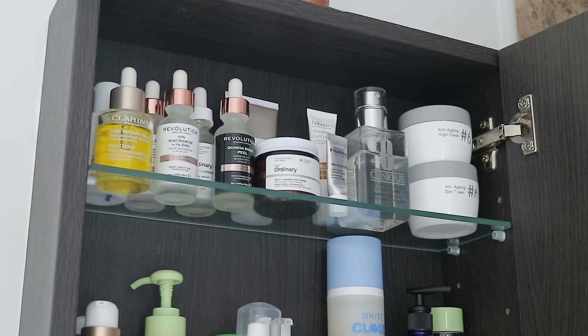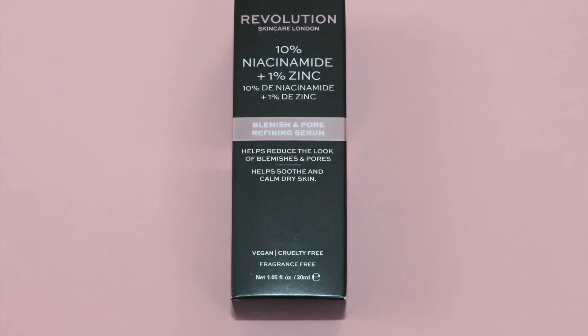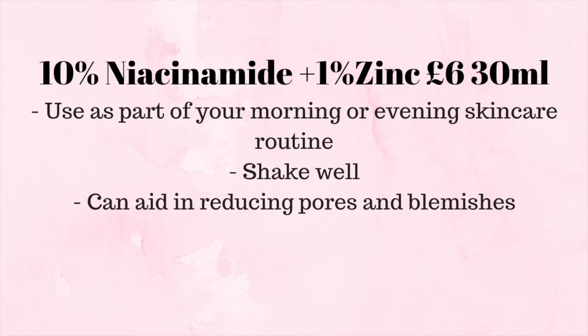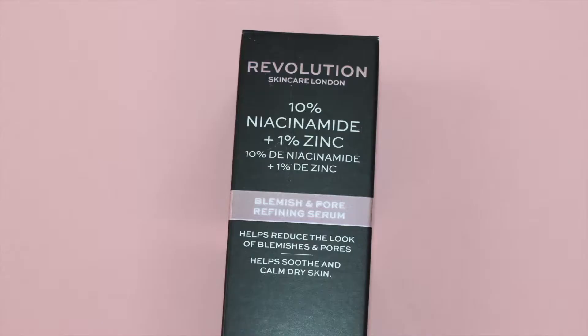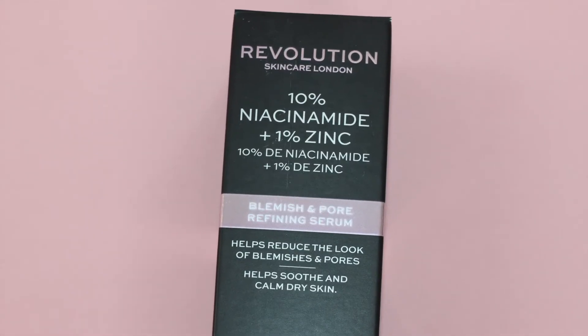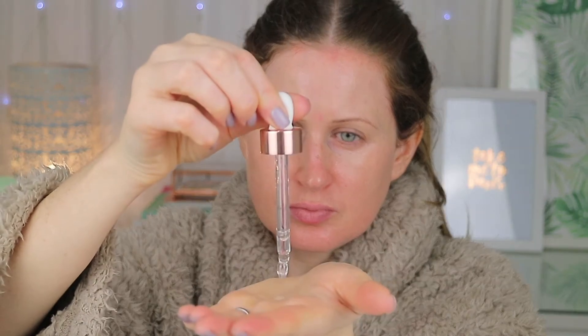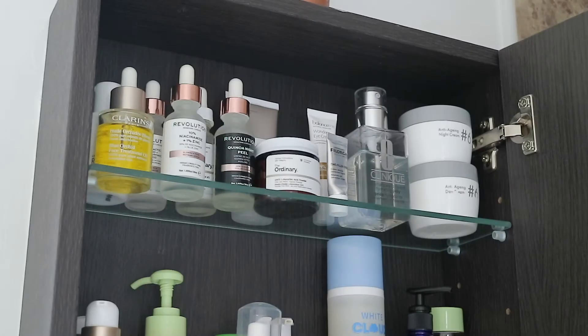This next product has become my best friend — I actually posted about it on Instagram. This is another product I use at night: the Revolution 10% Niacinamide and 1% Zinc serum. It sinks into the skin beautifully. I use this within my 10-step Korean skincare routine — after double cleanse, exfoliate, tone, and essence, I slot in this serum. I did a whole video on the Revolution skincare line. My skin always looks really nice and refined after using it.